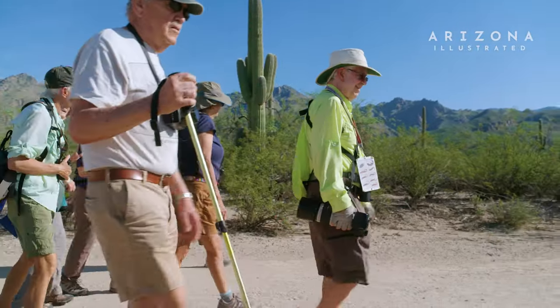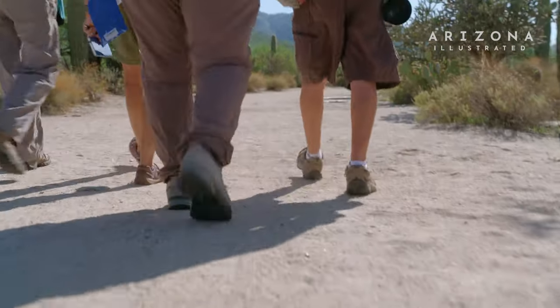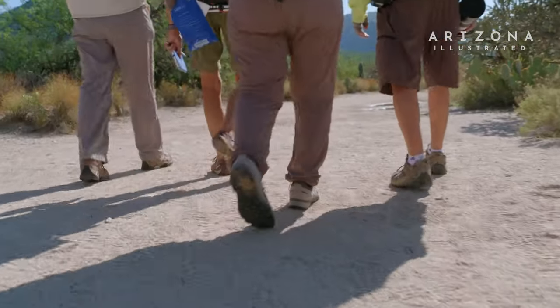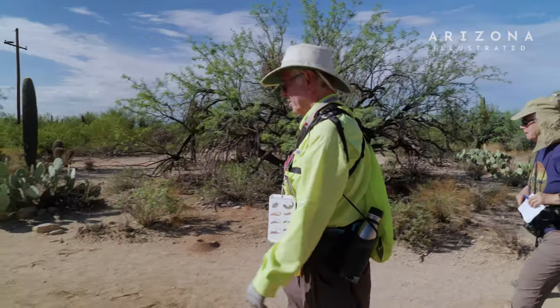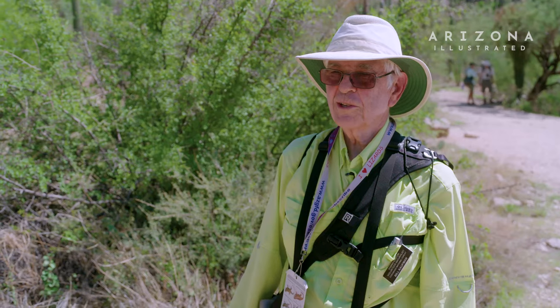Lizard walks happen the first Saturday in May, in June, in September and October, and sometimes we also do them the first Saturday in July and the first Saturday in August, because that's when the lizards are out.